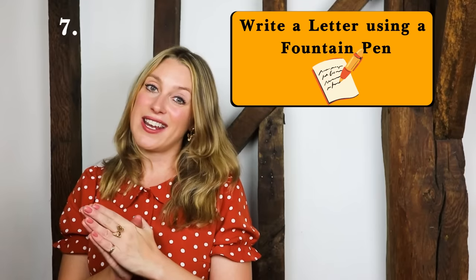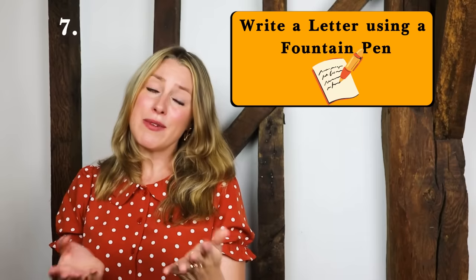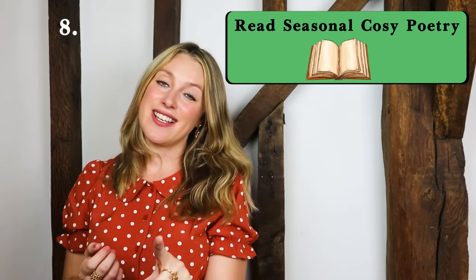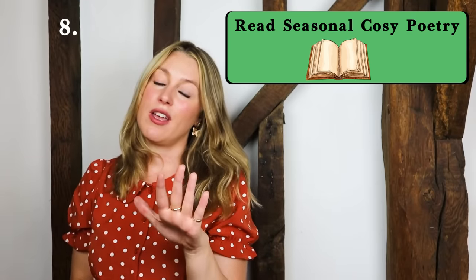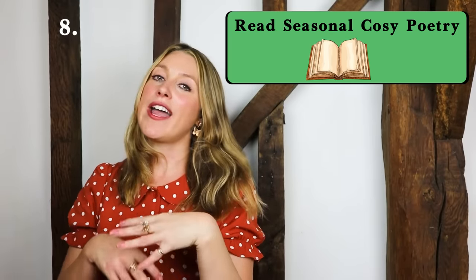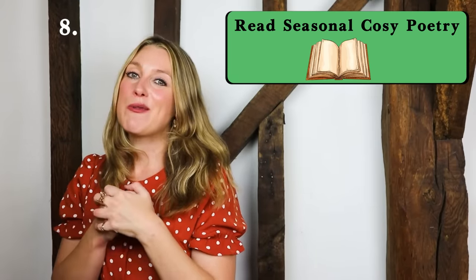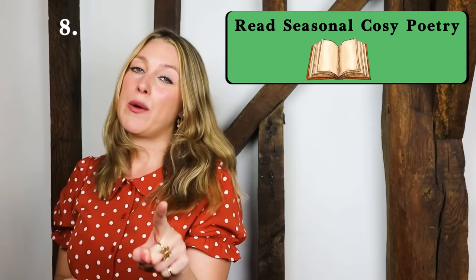I remember writing letters to my granny and my friends back when we wrote letters. It's so sad that we don't write letters anymore — I definitely want to get back into doing that because it's just lovely. Number eight: read poetry, especially poetry related to the season — so autumn or winter poetry. I studied English literature at university and I studied in Oxford. Not at Oxford University, but my university was actually in Oxford, so I enjoyed that amazing city and I studied poetry.